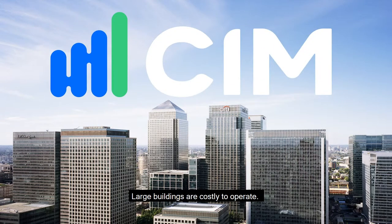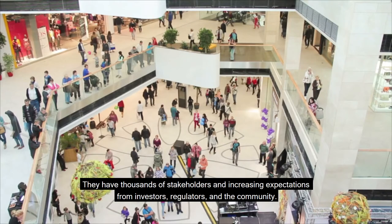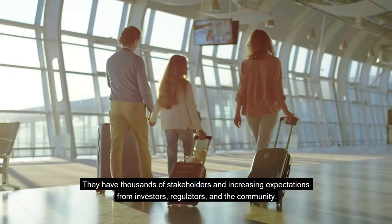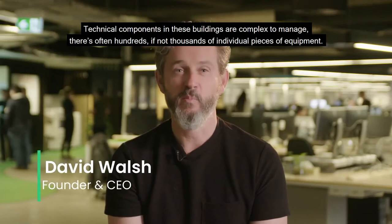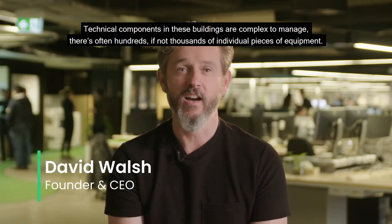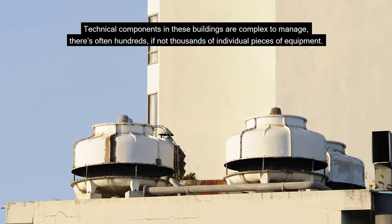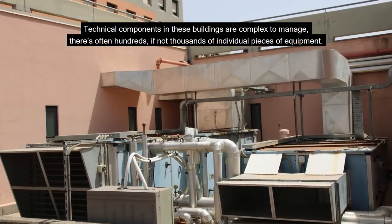Large buildings are costly to operate. They have thousands of stakeholders and increasing expectations from investors, regulators and the community. Technical components in these buildings are complex to manage. There's often hundreds, if not thousands, of individual pieces of equipment.